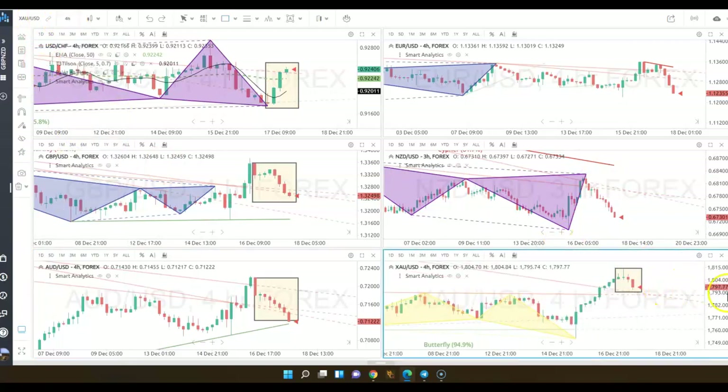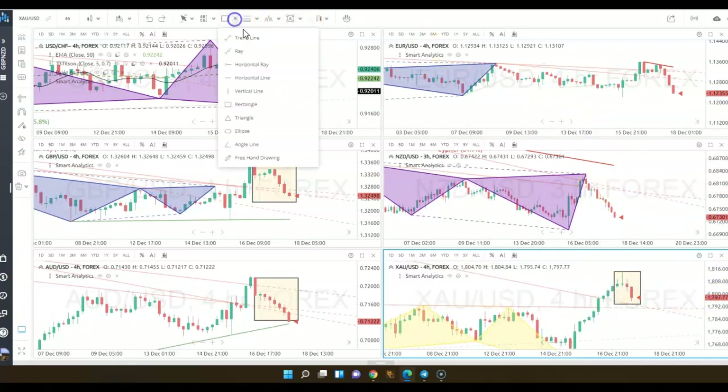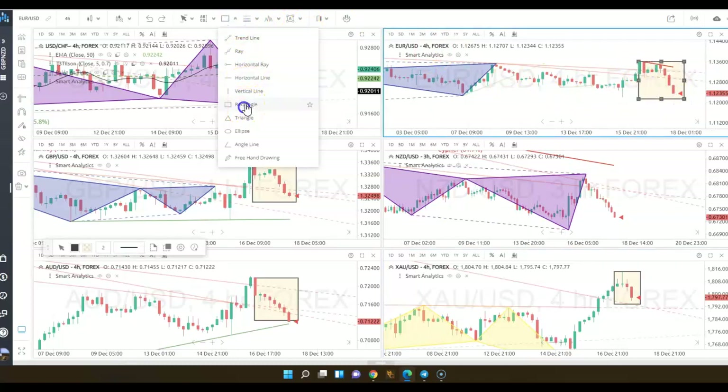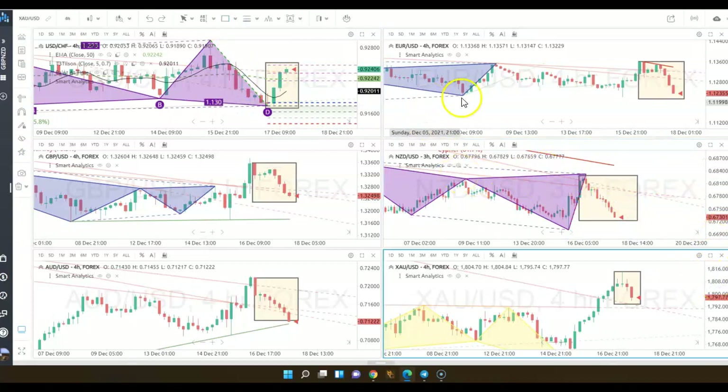At a glance, you can also look at candlestick patterns that help you determine if you should be buying or selling. I'm highlighting the areas that are telling me that I should be buying the U.S. dollar across these pairs.